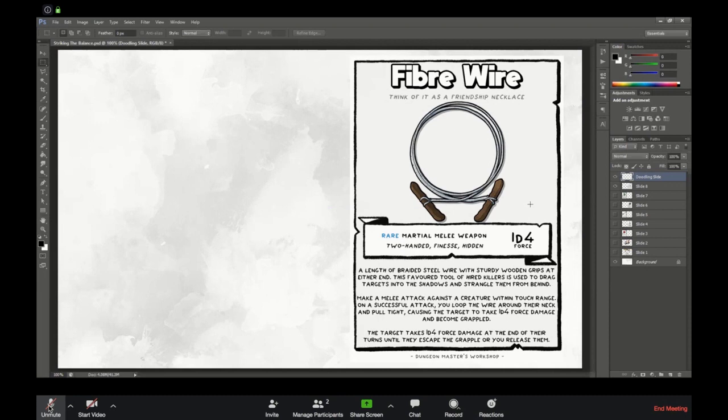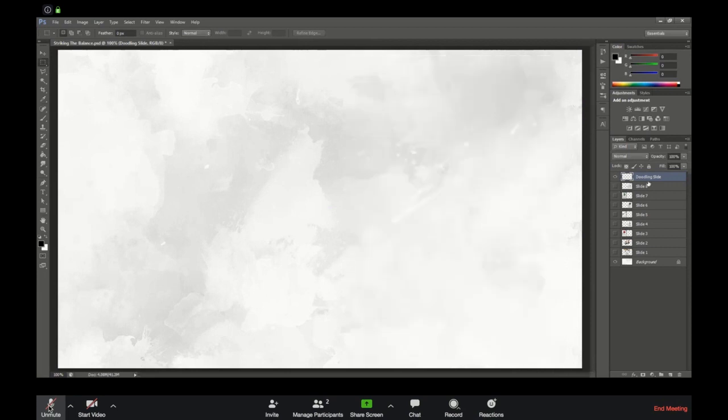Especially if you aim to make them more situational in their usage. What I wanted to do now is something a little more crowdsourcing — apply some of the things I've spoken about and see if we can make a balanced item together.